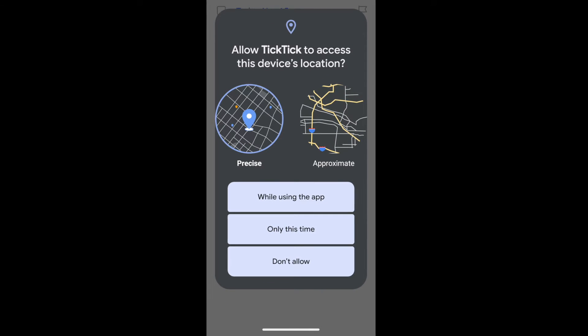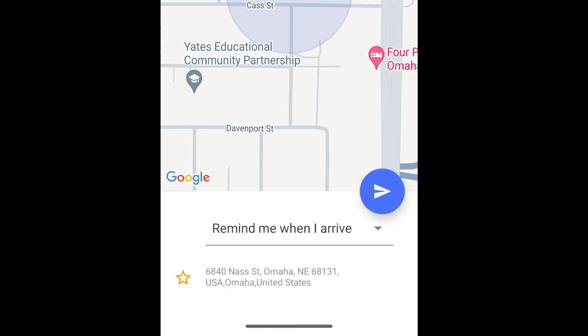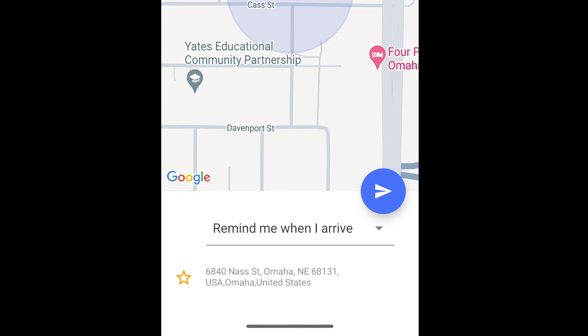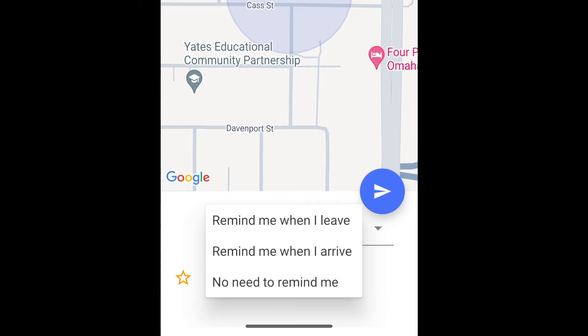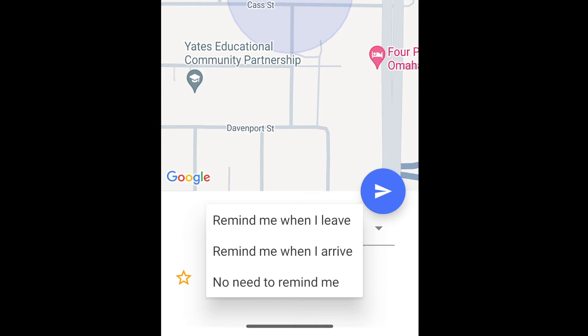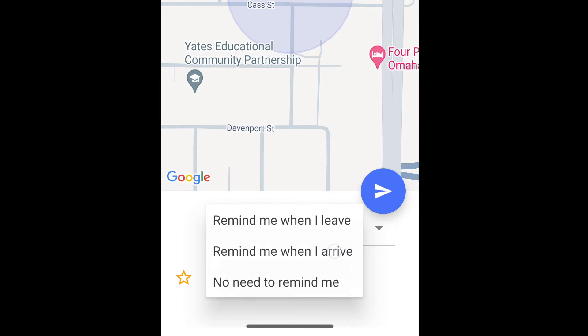Here I'm going to select While Using the App. Now here's what it looks like — it brings up the map and gives us a couple of options: Remind me when I leave, Remind me when I arrive, and also No need to remind me, which is an interesting option. Not sure why you would use that. I'll select Remind me when I arrive.